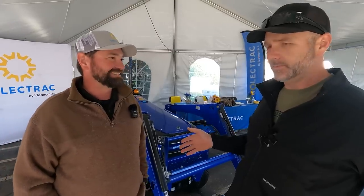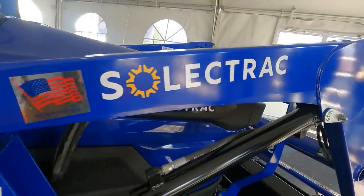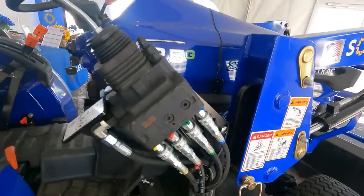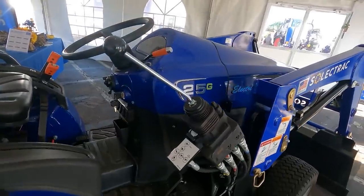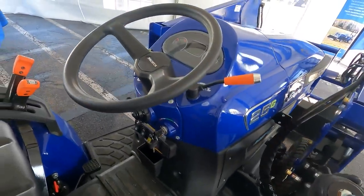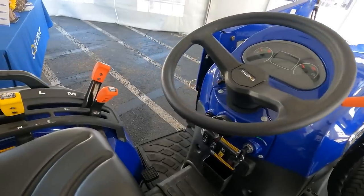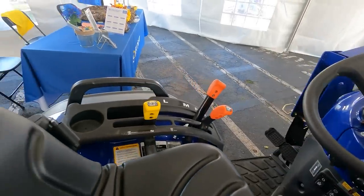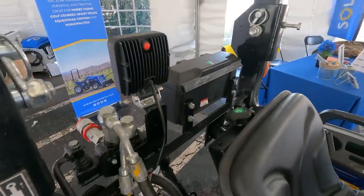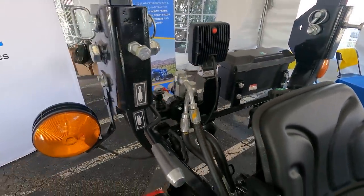This is a compact tractor for a small farmer, an orchard, a hobby farmer, a homesteader — a person that moves and just bought 15 or 20 acres of land and has to mow. It's a homestead-type tractor. I tell everybody it's a tractor for most applications depending on the usage. It's a 25-horsepower compact tractor.